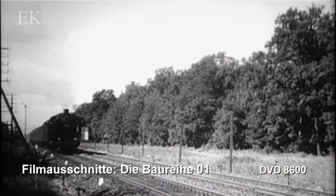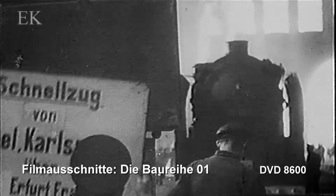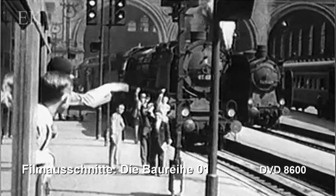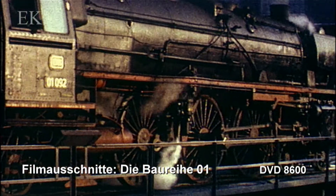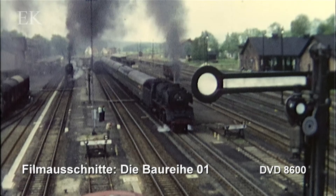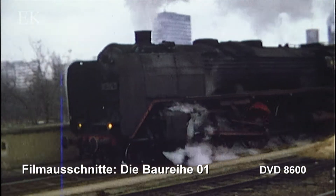Die schweren Schnellzugloks mit der Achsfolge 2C1 wurden in den 1930er-Jahren zum Inbegriff des D-Zugdienstes bei der DRG. Begleiten Sie uns in vielen alten Szenen durch die Vor- und Nachkriegsgeschichte. Wir zeigen Ihnen den Betrieb bei der Bundesbahn bis zum Abschied 1973 und bei der Reichsbahn im Osten bis 1980.